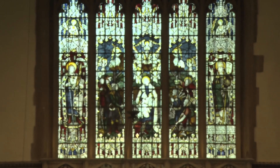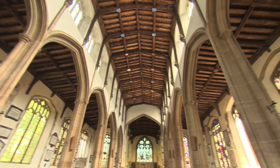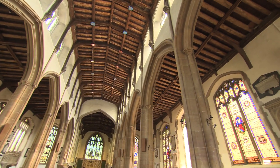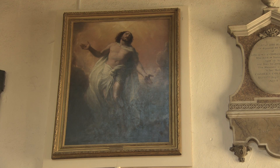For a small Essex village, St Mary's church is both vast and venerable. The present incarnation is almost 500 years old, exactly as Constable would have seen it, and it includes a painting of his, the Ascension.